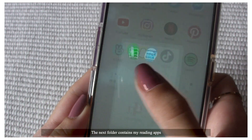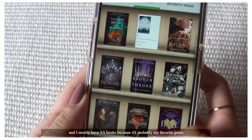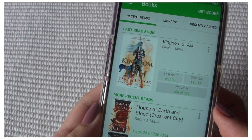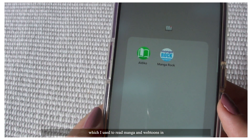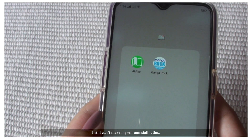The next folder contains my reading apps. I'll deco for ebooks, and I mostly have YA books because it's probably my favorite genre — my recent read was Kingdom of Ash, if you're curious. And then I have Manga Rock, which I used to read manga and webtoons in, but rest in peace, it doesn't work anymore.